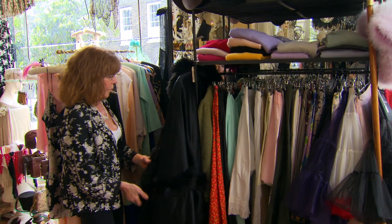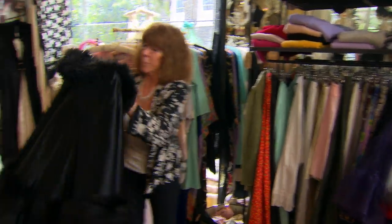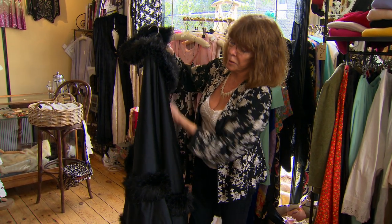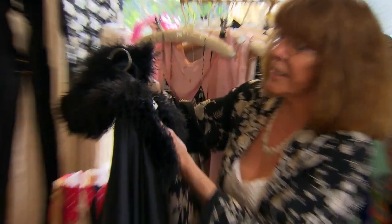I think the oldest item at the moment is this mourning cape, which is a silk mourning cape with an ostrich feather trim, around 1890.